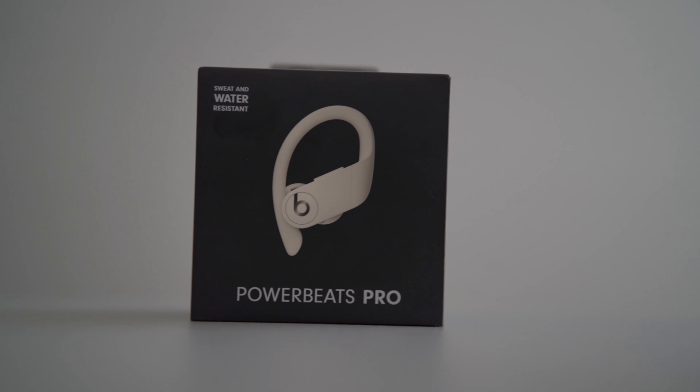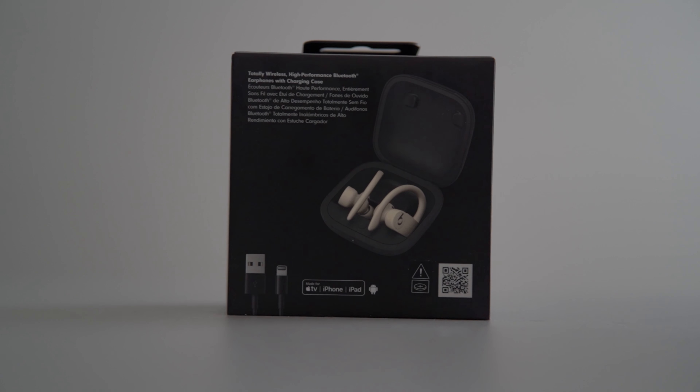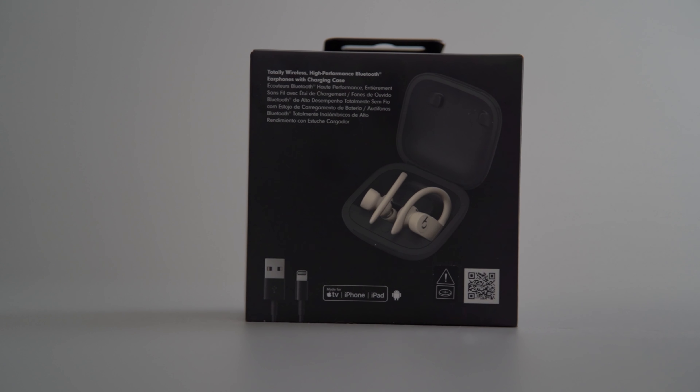Guess what I got? The Powerbeats Pro. Beats always has the best stylish looking headphones out there, but is it worth it if they sound bad or you can't take any calls on them? You're doing preacher curls in the gym and your grandma calls you — are you going to be able to use these? Will these fulfill your needs? Let's go and find out.